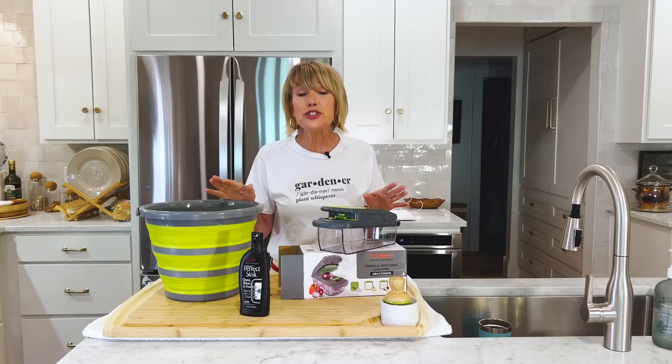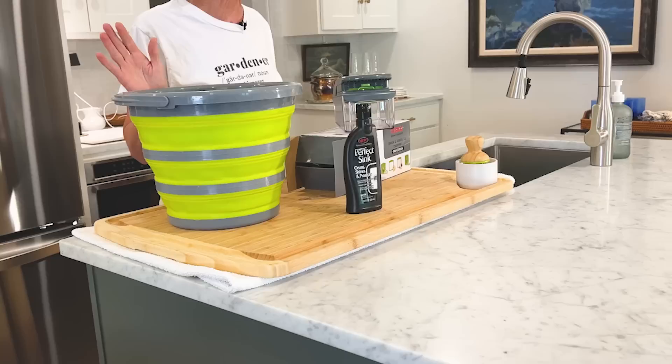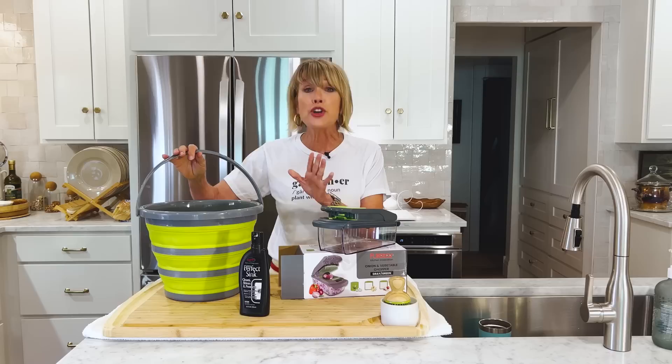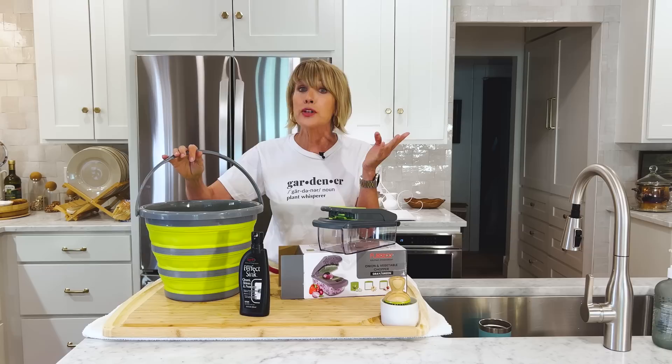Some of these are oldies but goodies I've used for years, but some of them are brand new to me. Now, these are not sponsored products. These are just things that I have discovered as I try to make my life a little bit easier to navigate.